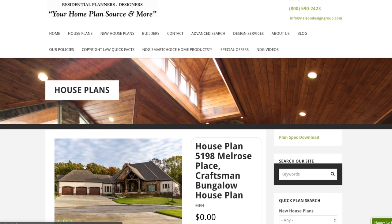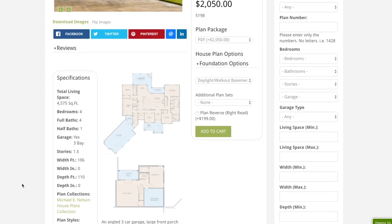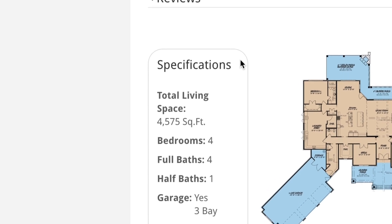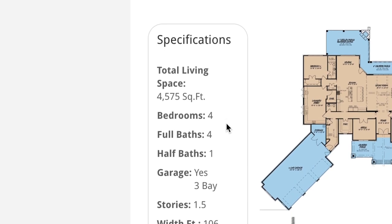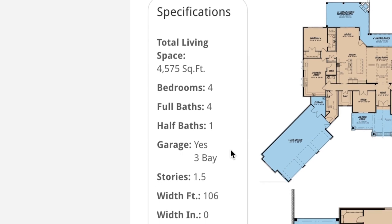So this is House Plan 5198 Melrose Place. Looking at the specifications off to the left-hand side, this house plan has a total living space of 4,575 square feet, has four bedrooms, four full baths, one half bath, and a massive three-bay angled garage.